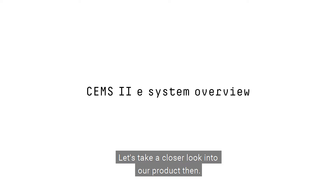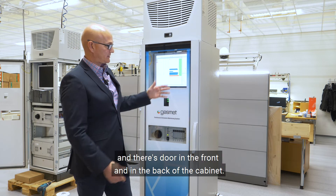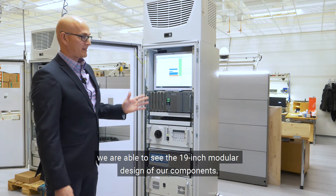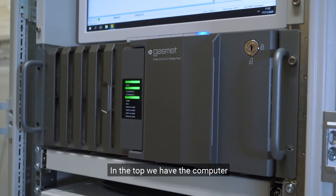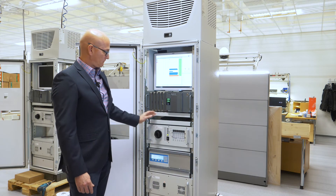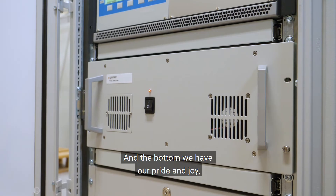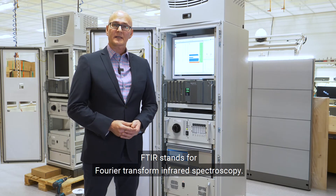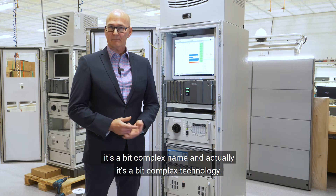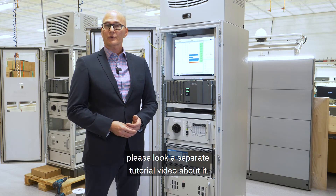Let's take a closer look at our product. The cabinet is roughly two meters in height and 60 centimeters in width, and there is a door in the front and in the back of the cabinet. When we open the door we are able to see the 19-inch modular design of our components. In the top we have the computer with the display, keyboard and mouse. The next module is our sampling system module, followed by an optional oxygen analyzer, and at the bottom we have our pride and joy — our FTIR analyzer. FTIR stands for Fourier transform infrared spectroscopy. It's a bit complex name and actually a bit complex technology, so if you want to learn more about it please look at a separate tutorial video — the link should appear over there.